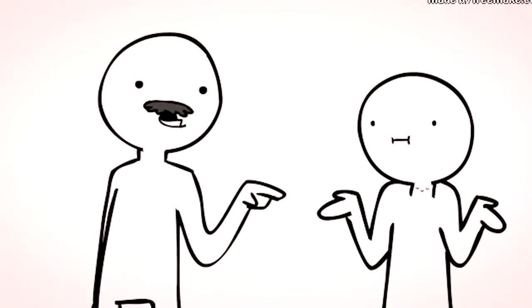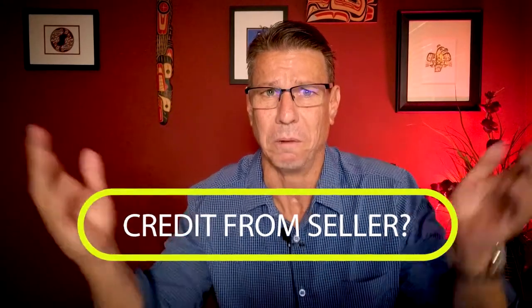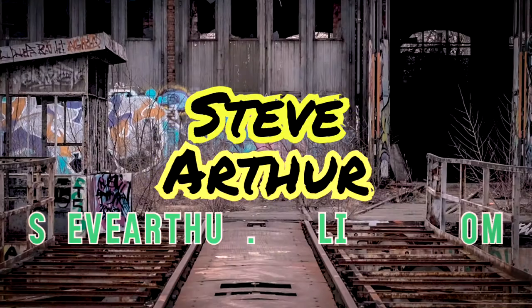One thing that is always on a home buyer's mind is: what's gonna happen after the home inspection? What's wrong and how are you gonna negotiate those repairs? Well, the good news is there are a lot of different options, and one of those options is actually getting a credit from the seller. But how does that work? That's what we're gonna dive into today.